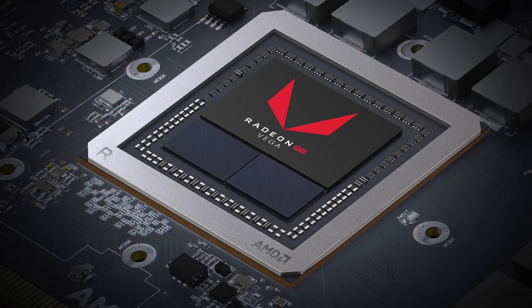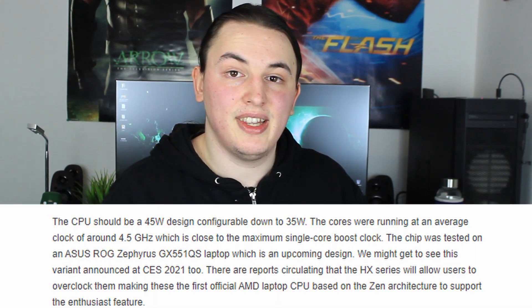AMD is also including enhanced Vega graphics on those chips, but I would not expect you to benefit a ton from that, because I don't expect laptop manufacturers to include a 5900HX without any discrete GPUs. Laptop manufacturers will also be able to decide if they want to go with the 35W or 45W version for this chip, so yet again, as with the RX 6000M series graphics cards, you're going to see different configurations from different manufacturers, despite having the very same chip inside.